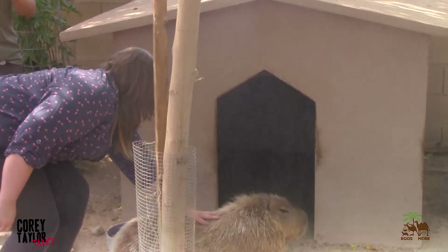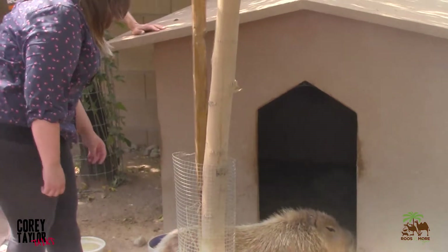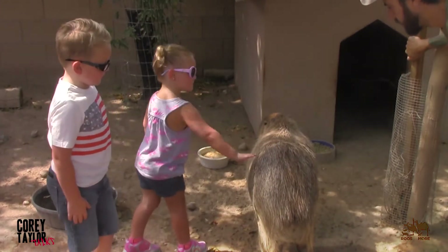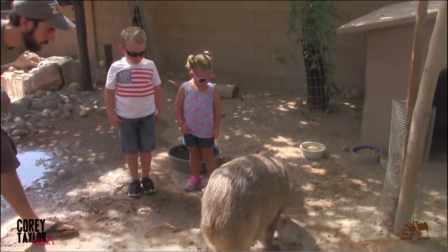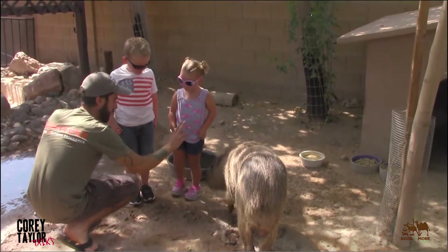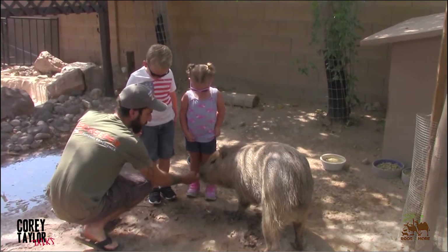We do stay away from an animal's business end in this group. Just for practice, kind of put your hands near her eyes and stuff. You want to meet them? You guys can hold out two fingers and let her smell it. I have a feeling those aren't food.